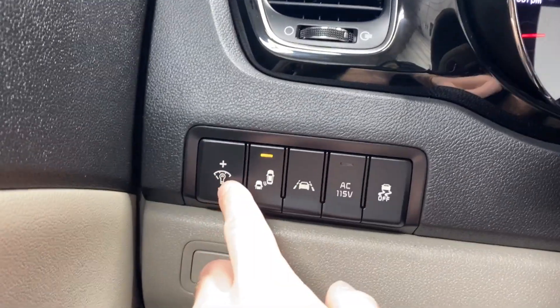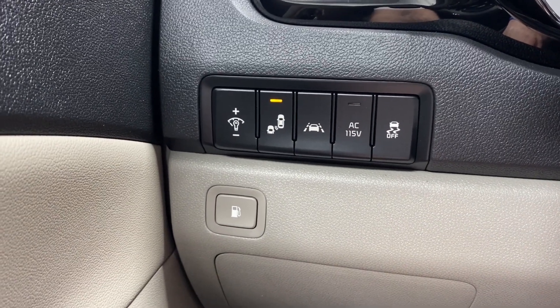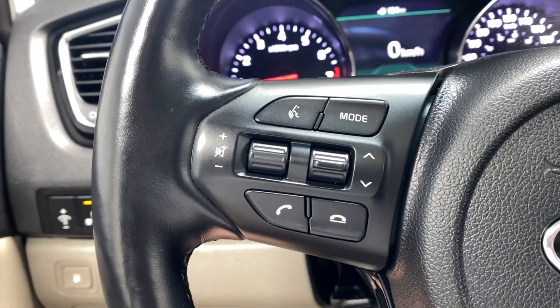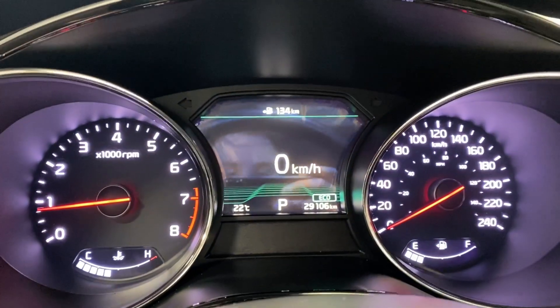On the left side of the steering column you have a digital gauge cluster with dimming controls, blind spot monitoring, traction control, AC 115-volt outlet on/off, gas cap open, lane keep assist, and audio and Bluetooth controls. On the right side you have your cruise control functions, as well as buttons to control what's displayed on the digital gauge.